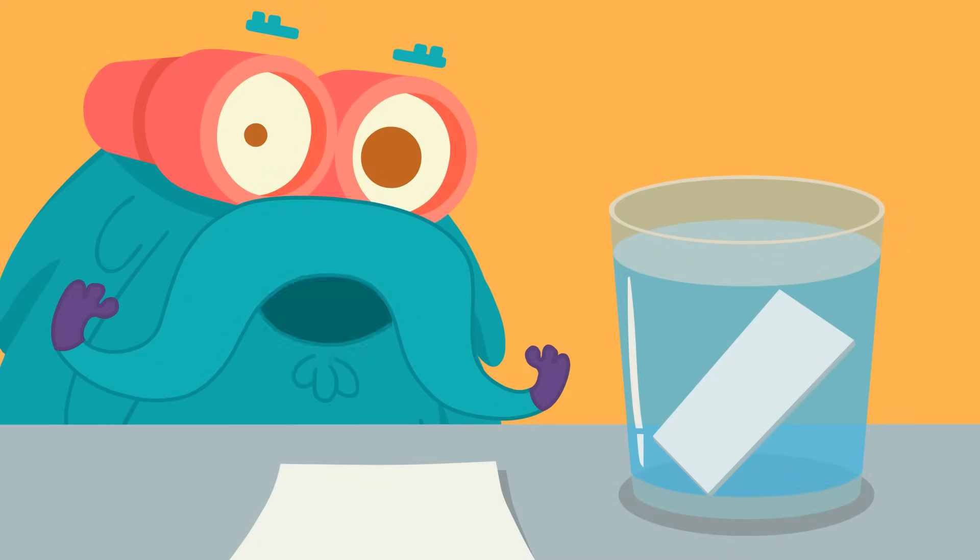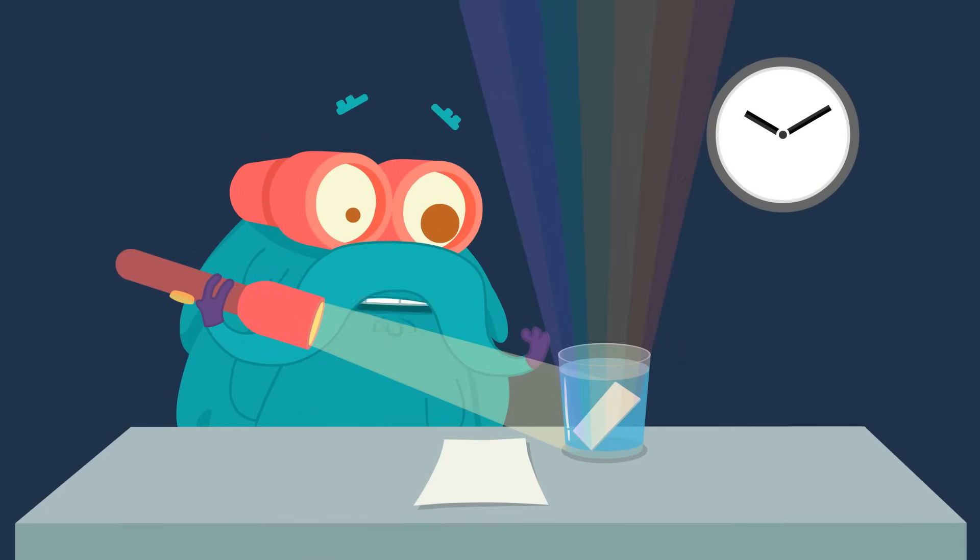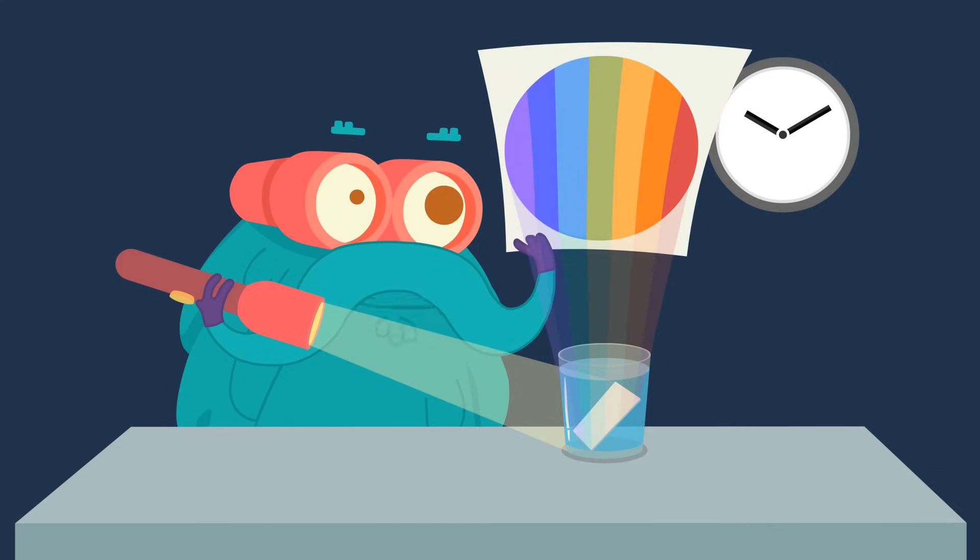Take a glass of water and place a mirror inside it. Make sure the room is completely dark. Take a torch and flash it towards the mirror that you placed inside the glass. Watch a rainbow appear from the angle of your mirror. Now place the paper and see the seven colors.